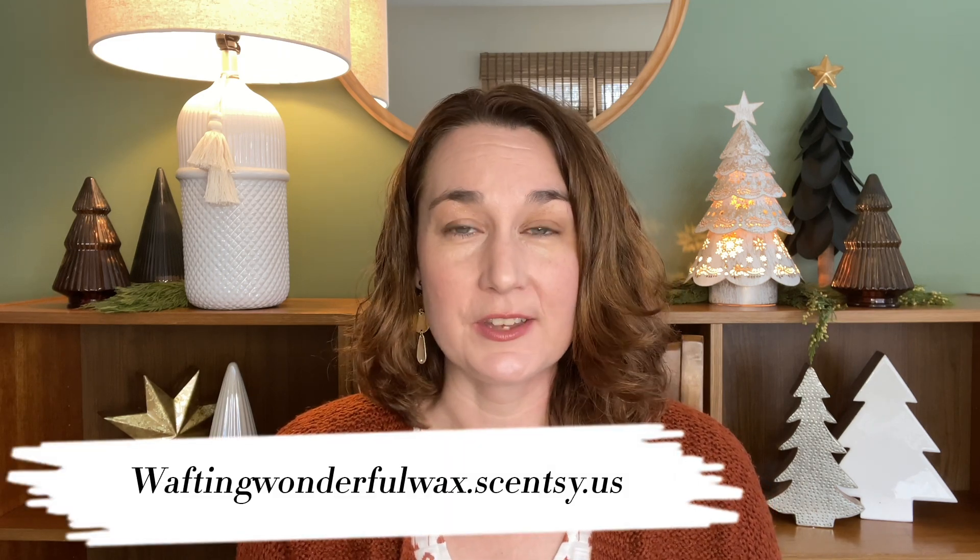Hey guys, Elizabeth Quinn here again with Elizabeth Scenes and Scents. Welcome back to my channel and please do not forget to check out my website where these particular items will be available on December the 1st of 2022 where I am Liz Quinn, your lead consultant, and it's waftingwonderfulwax.scentsy.us.